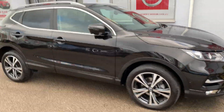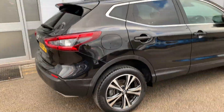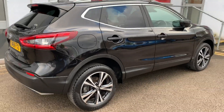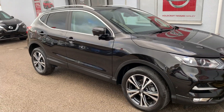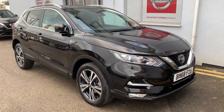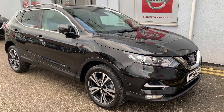In black, this is the 1.5 DCI diesel engine. It's also the N-Connecta model, comes with 360 degree around view monitor to make parking easy, touchscreen satellite navigation and entertainment system, panoramic glass sunroof. The car has only done 19,515 miles, and for any more information or to book a test drive, please call 01782 204040. Thank you.